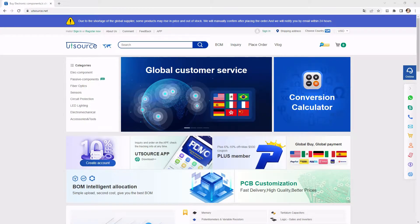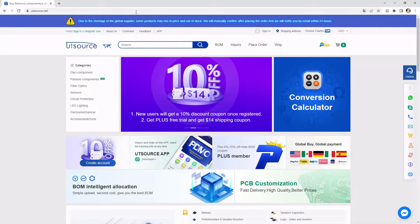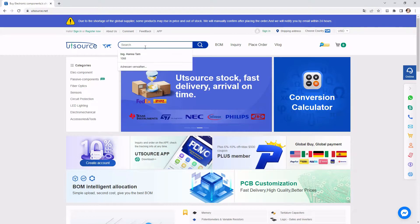Let's start out by looking at the Utsource website. The first thing you see here is this warning on the top — yes, sometimes they do make the price go up. With me they did it on one order, so sometimes they do make a price go up, sometimes not.